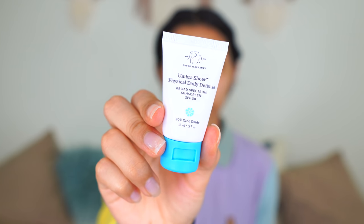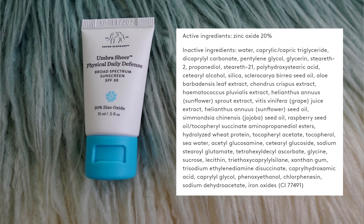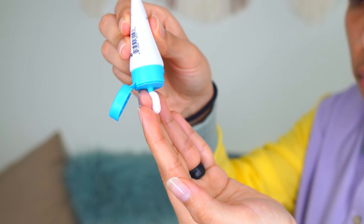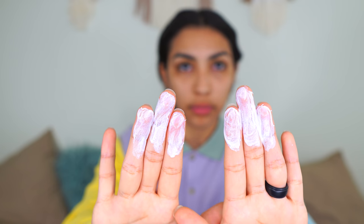Last but not least is the Umbra Sheer Physical Daily Defense Broad Spectrum Sunscreen SPF 30. The full size is three ounces for $34. It contains 20% zinc oxide, glycerin, aloe leaf extract, and jojoba seed oil. It's also the only product in this video that is not vegan. The texture is like an oily cream with an oil film to it. When I use the recommended amount I definitely get a white cast — it feels very heavy and greasy at first, but you have to give it time to absorb and really work it in.